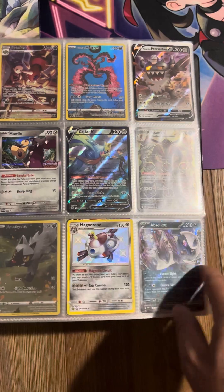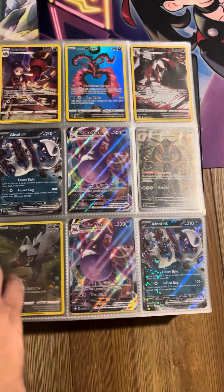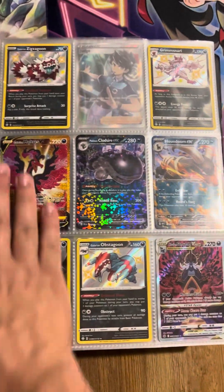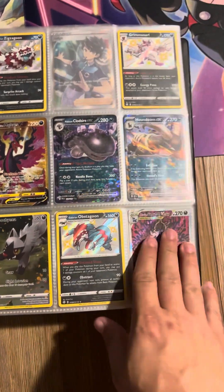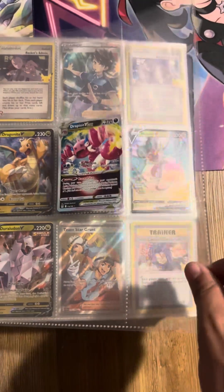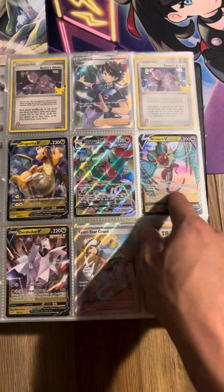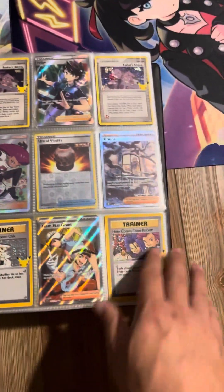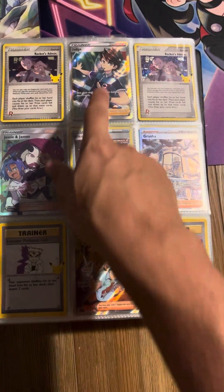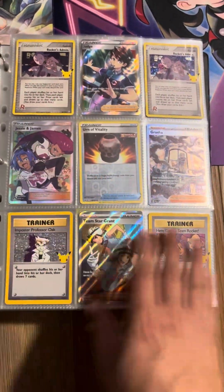We have our Steel-type or Metal-type. Our Dark-type right here — we've got a lot of great Dark-type Pokemon right now. That Golden Moltres. That Alt-Art Hisuian Samurott is amazing. We have a Drapion Vista on that page by itself for some reason. We've got our Dragon-types right there. Then we move into some of our Trainers. We've got that Alt-Art Grusha we just recently pulled, the Team Star Grunt, the Full-Art Judge, and some of the old-school reprints from the Celebrations Collection.